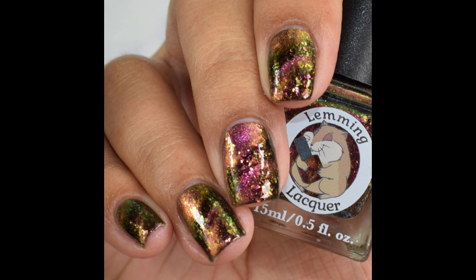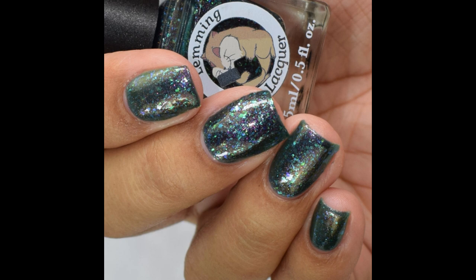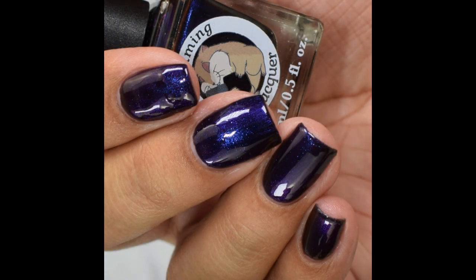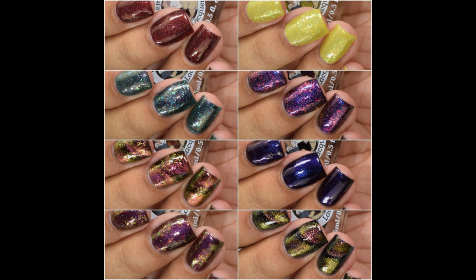These are all currently available through Lemming Lacquer's site. I'll link you guys below to Lemming's shop if you want to check that out, as well as the Facebook fan group. I'm not done yet — I still have more to show you, including some mega posts. This fall has been wild — one of the busiest falls I've had as a swatcher. But I'm here for it: lots of gorgeous pretties, and this is our relaxing time, so let's kick back and enjoy more colors.